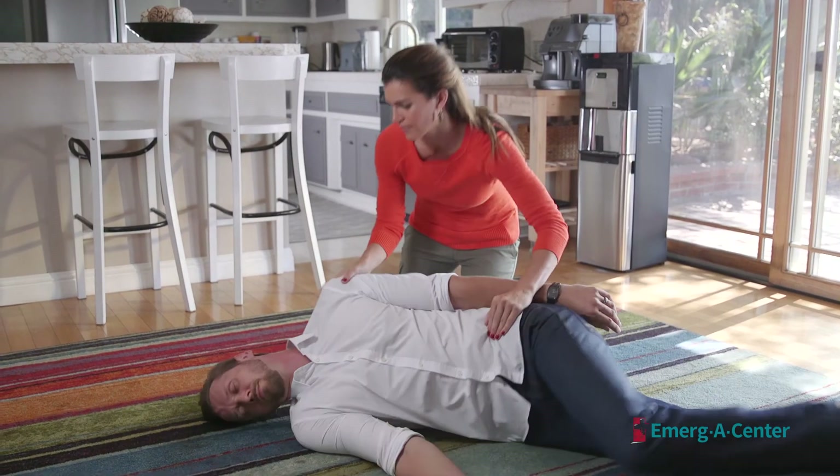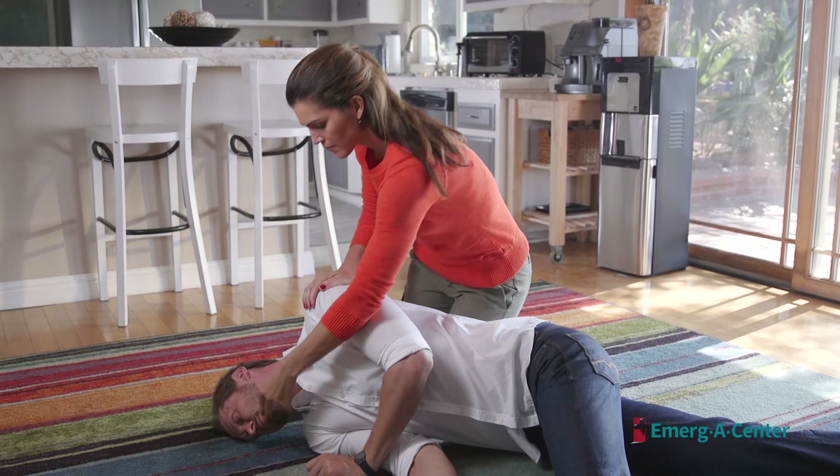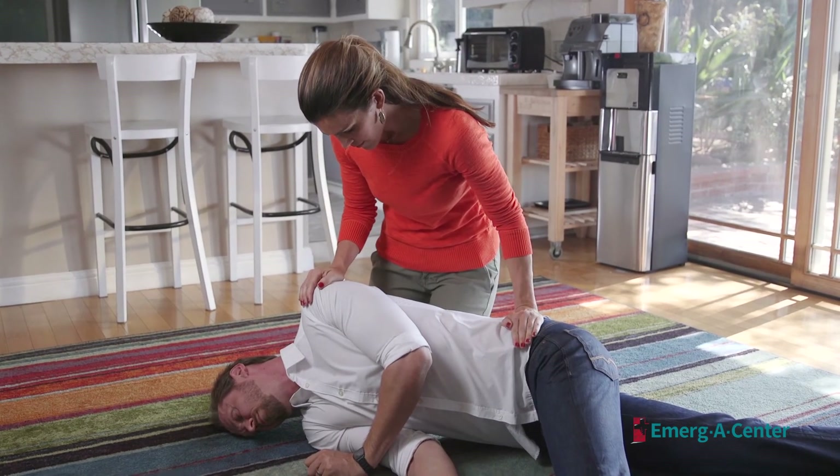Roll the patient over, sweep the mouth, or perform the Heimlich maneuver to try and clear the obstruction.